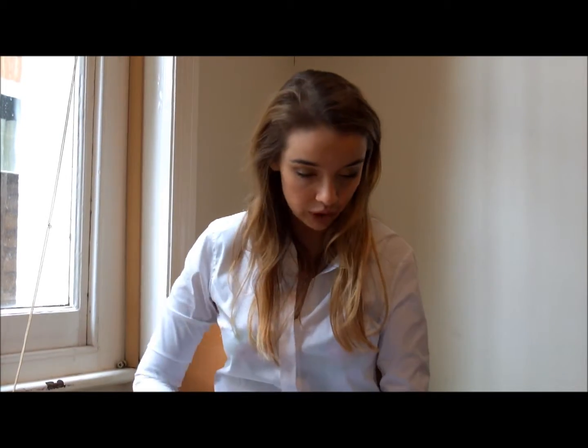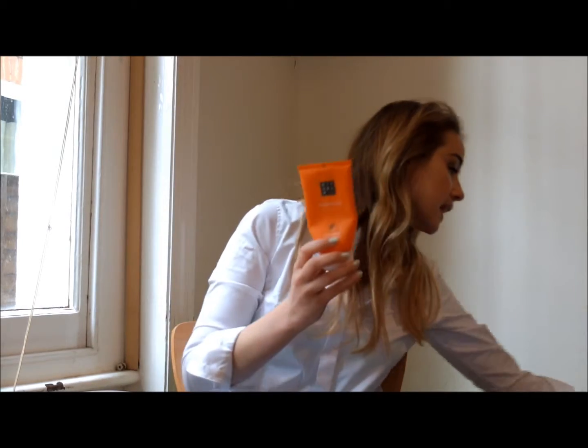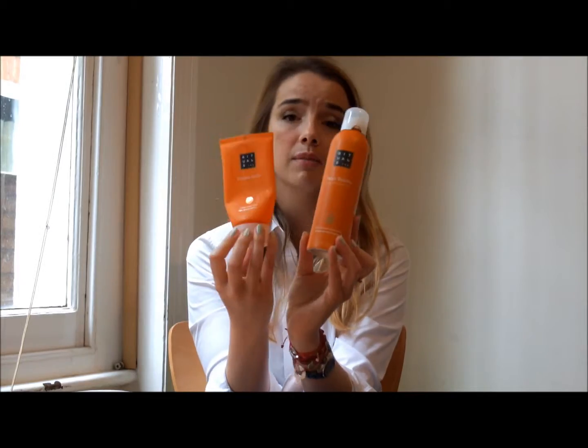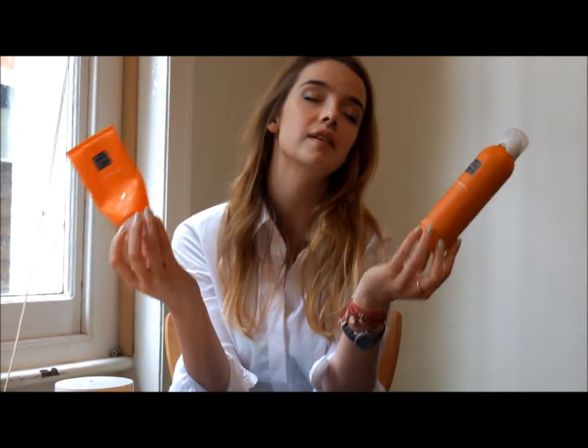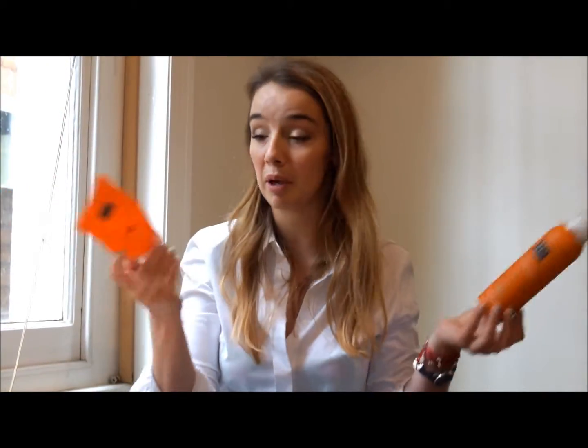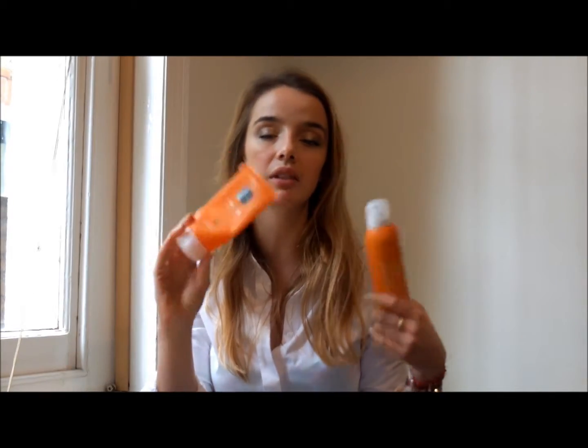We have two scrubbing products. One of them is again the Rituals product, the Fortune Scrub, which goes as the same scent as the foaming shower gel. It's part of the new collection — this Mandarin and Yuzu is very fresh, very citrusy, really wakes you up. They call it Fortune Scrub because they have this whole theory that it makes you happy. But truth be told, it's a very nice scrub — really creamy, the scent is glorious, so fantastic for the morning. And it's not too aggressive, so if you don't want something really harsh on your skin, it does a great job.